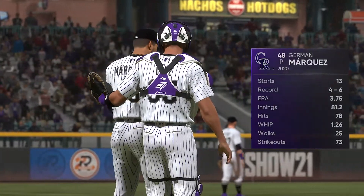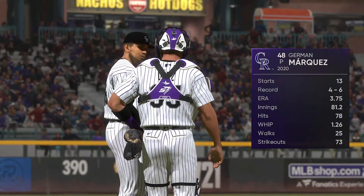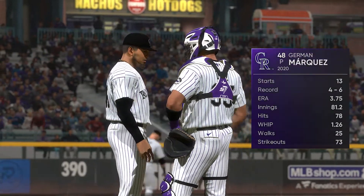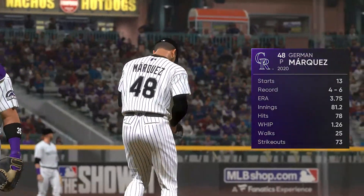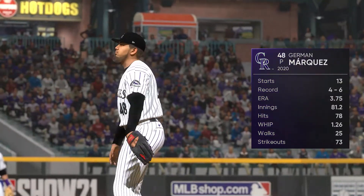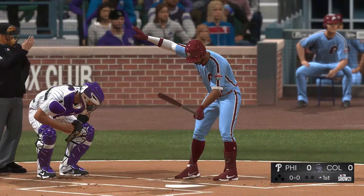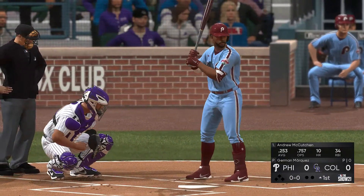Hermon Marquez is on the mound for the Rockies in this one. Dan Pleszak, what's the word on him? We'll get a chance to look at a power right-hander that can get it up there in the mid-90s, and a great assortment of off-speed pitches. You'll know if Marquez is on early — you'll start seeing a lot of swings and misses. If that's the case, expect him to stick around long in this one.